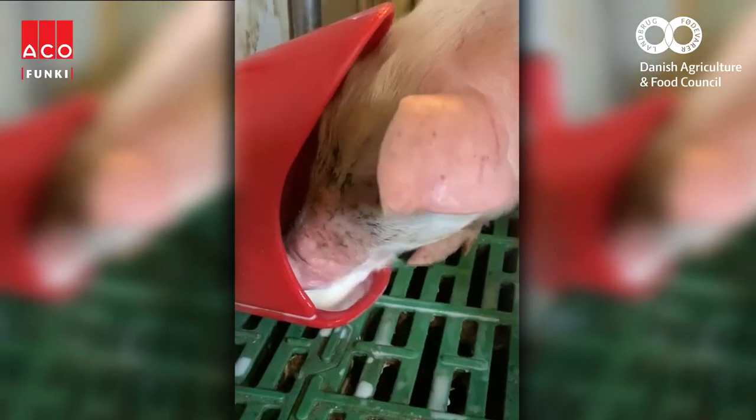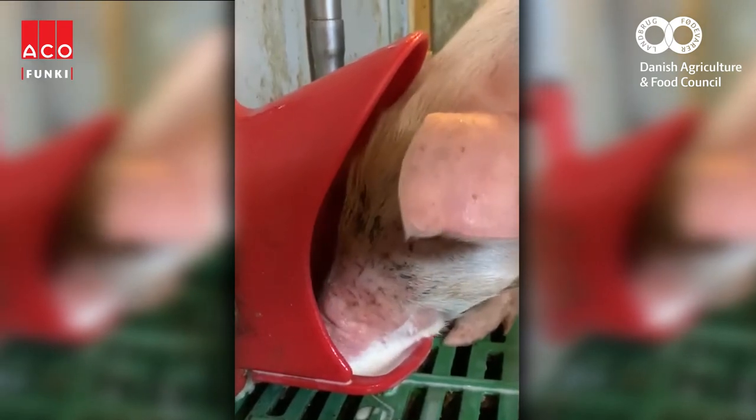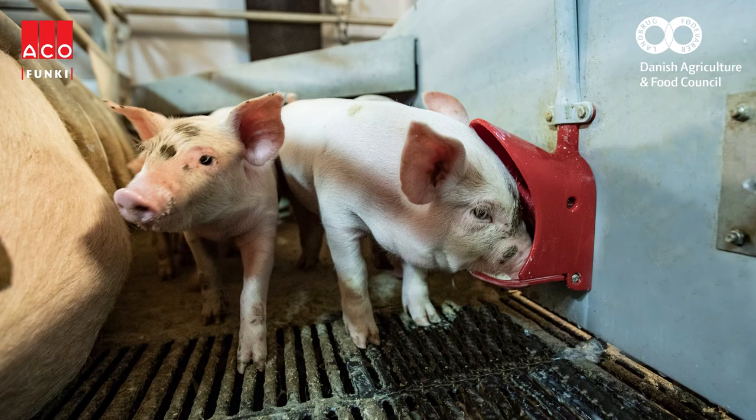Our results show that two more piglets will survive because the smallest piglets are getting extra milk. The weaning weight of the piglets is one kilo higher — they are stronger and they grow faster.